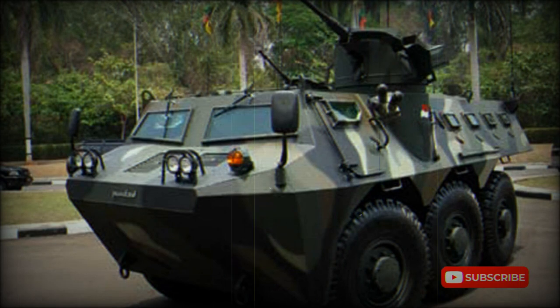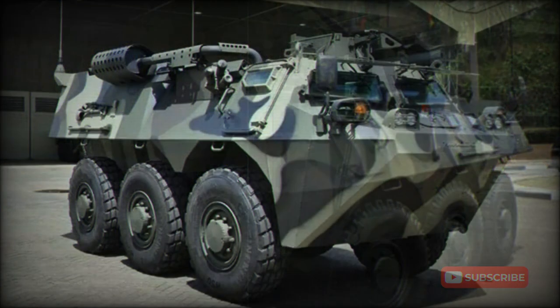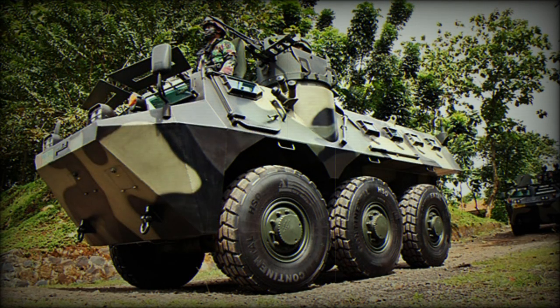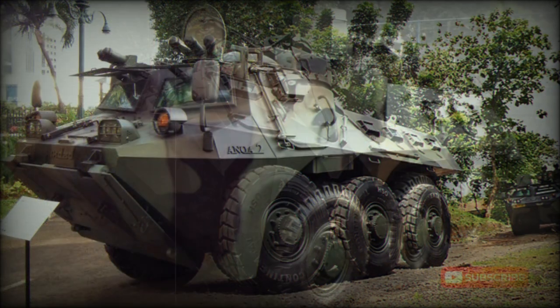This APC has a crew of three, including commander, gunner, and driver, and accommodates up to 10 fully equipped infantrymen. The commander and driver enter and leave the vehicle via the side doors, while the troops dismount via the rear doors or roof hatches.